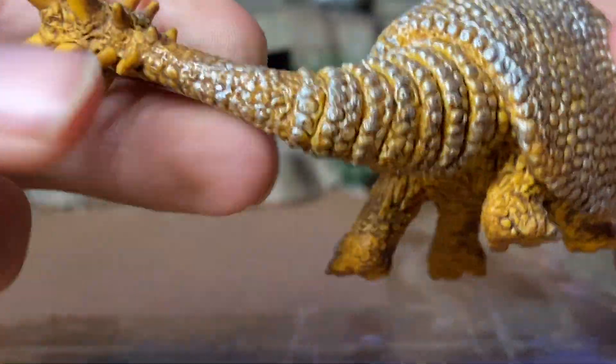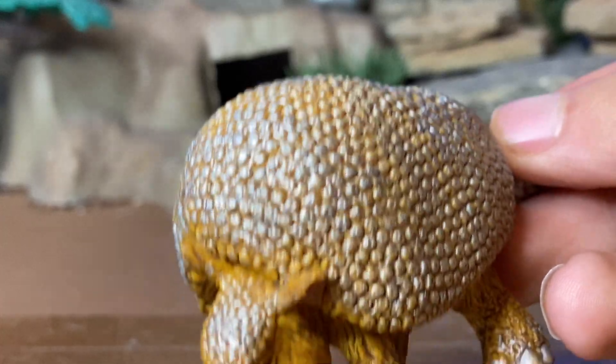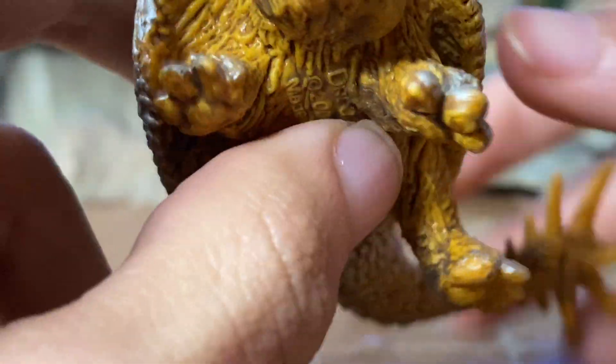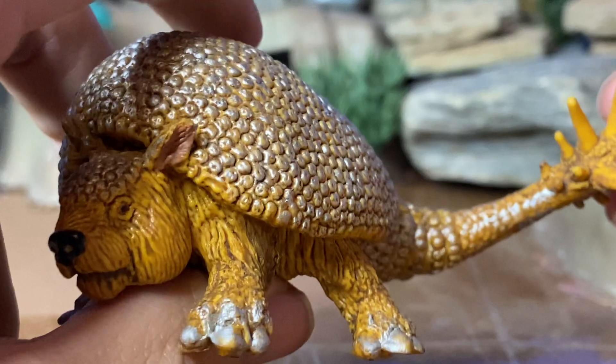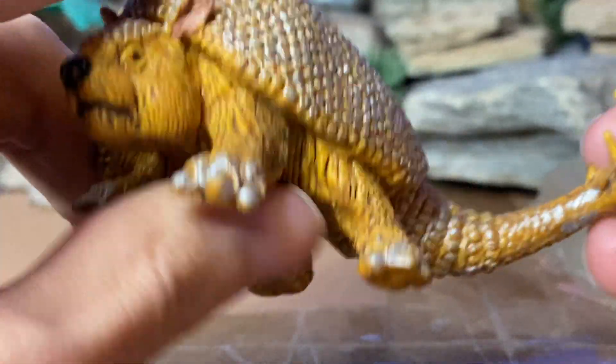Very well crafted. I like how shiny it is. A pretty nicely crafted figure. I believe this is a much larger representation of the Doedicurus from the Safari LTD Prehistoric Life Tube, which has a mini Doedicurus figure in it.